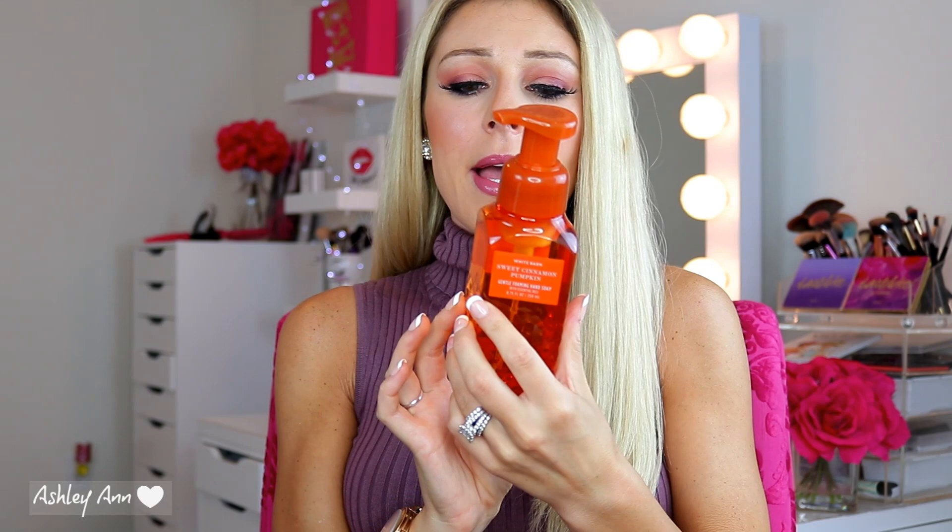Next I picked up Sweet Cinnamon Pumpkin. For the hand soap I do like this, but the candle is another example of what I was talking about. I love Sweet Cinnamon Pumpkin body lotion - I have one left over from last year that I'm currently using and plan on picking up more. That body lotion smells amazing. The candle definitely does not smell like that, so that's just another example of how body care and candles can differ.